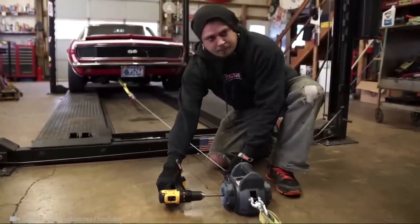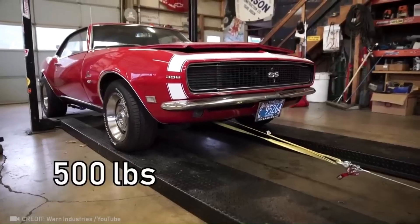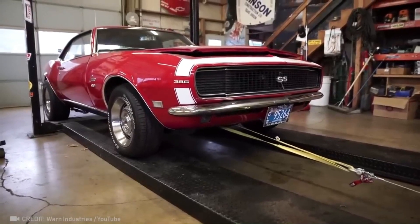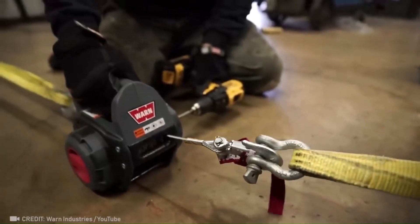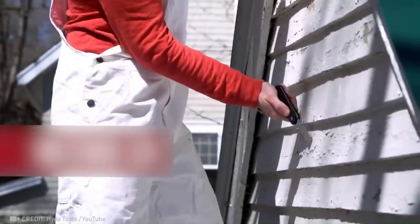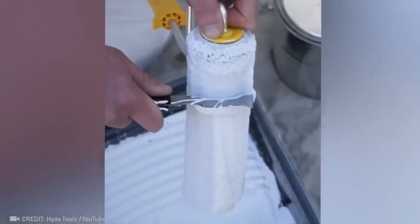The incredibly user-friendly worm drill winch allows you to easily pull a weight of 227 kilograms. It's hard not to nail every task with perfection with this incredible folding painter's tool.